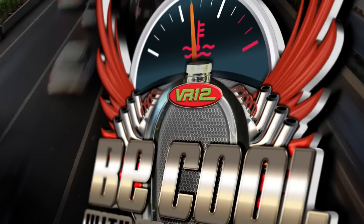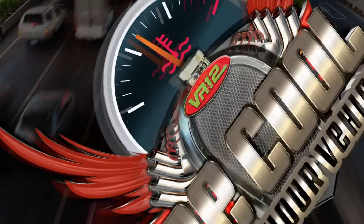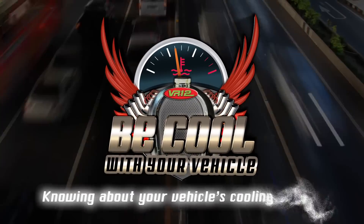Hi, I'm Dave Bowman, and in this section, we'll talk about what VR-12 is and how it works, and the advantages of using it to save money and going green. Be cool with your vehicle — knowing about your vehicle's cooling system.